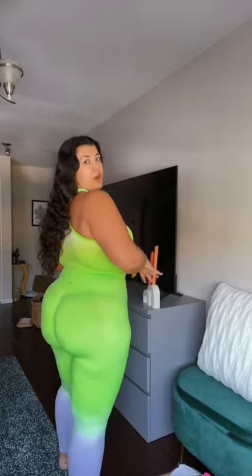Oh my goodness, and we have this lime green number. Okay, whoa — the booty scrunch, be scrunching! It has like the ombre leggings and this is my color of the summer. Not loving that you can see the bra cups through the bra top, but okay.